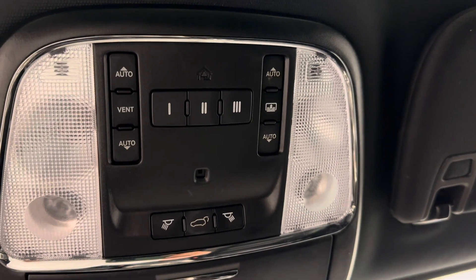This unit also comes equipped with sunroof controls and a garage door opener, and our interior color is black.